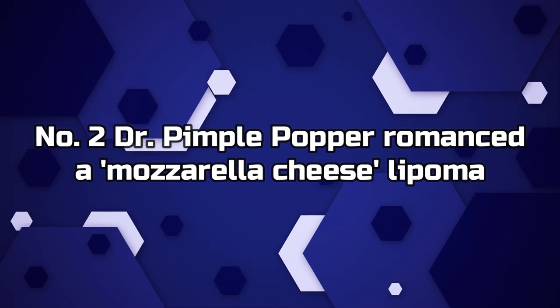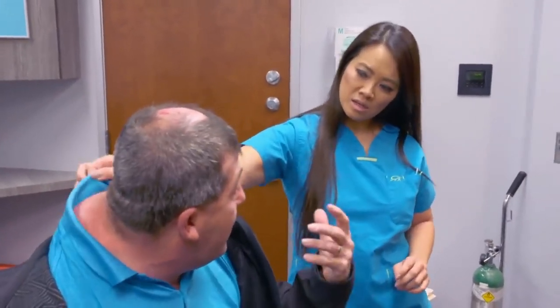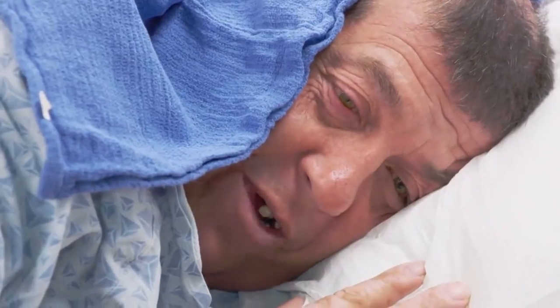Number 2. Dr. Pimple Popper romances a mozzarella cheese lipoma. If lipomas don't top your list of pops, just wait until you see the ooey-gooey mass Dr. P ends up pulling out piece by piece. "You gotta romance it a bit," she says. "It's made itself a nice little cozy home and doesn't want to leave." She works on it, massaging and wining and dining the lipoma to get it out.